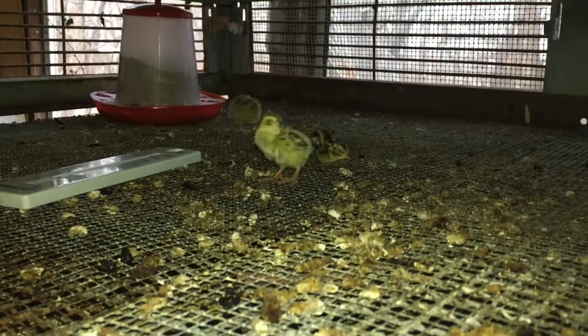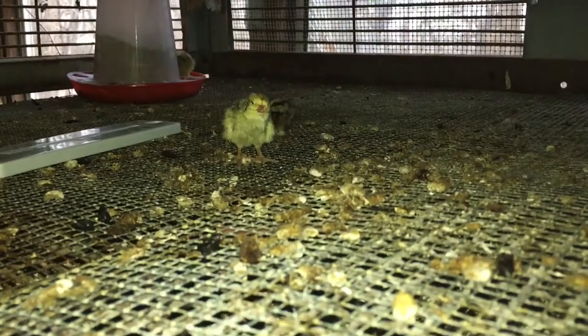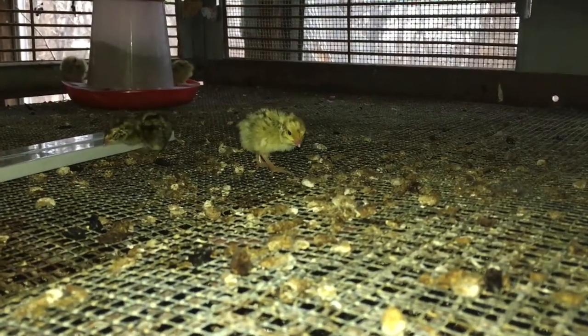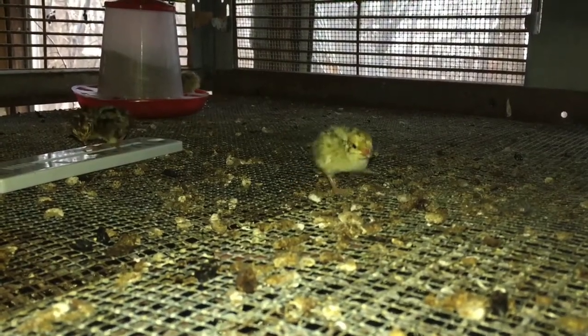They're coturnix quail — what they call Pharaoh. Come on over here little guy, come to the light. That one's looking a little small, but his mama and daddy's not too big either, so.